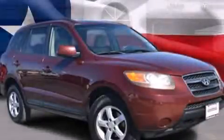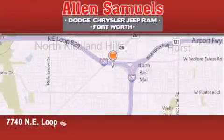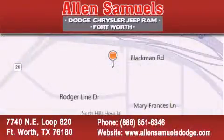Call now to find out how you can own this breathtaking automobile. Alan Samuels Dodge Hyundai is located at 7740 Northeast Loop 820 in Fort Worth. Our goal is to exceed all of your expectations to ensure that you will return for future visits.